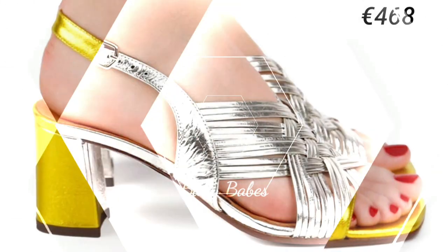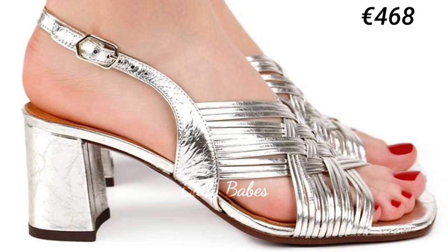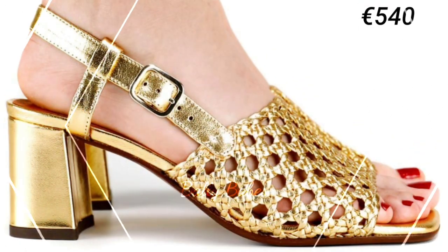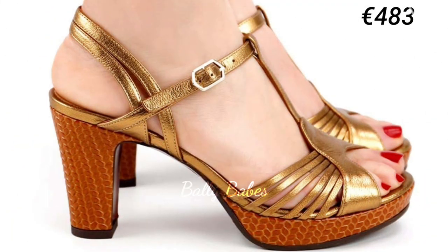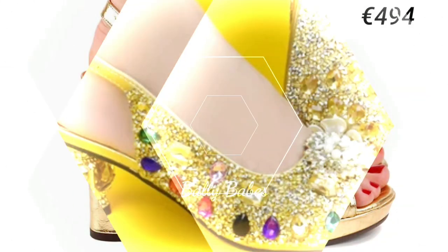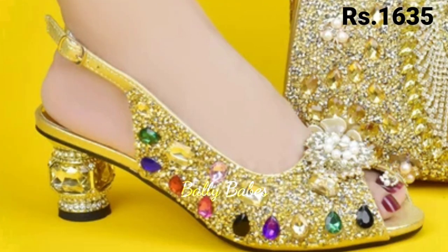Ladies, are you looking for a way to make a statement with your footwear? Look no further than golden heels. These stunning heels add a touch of glamour to any outfit. Whether you are dressing up for a special occasion or just want to add a little extra flair to an everyday look, golden heels are the perfect choice.